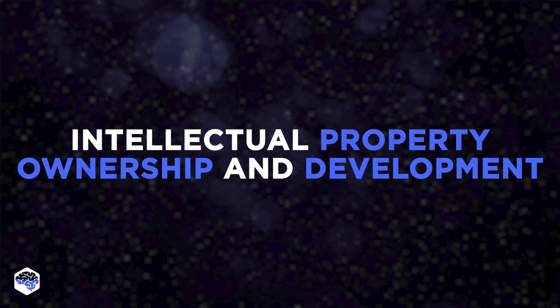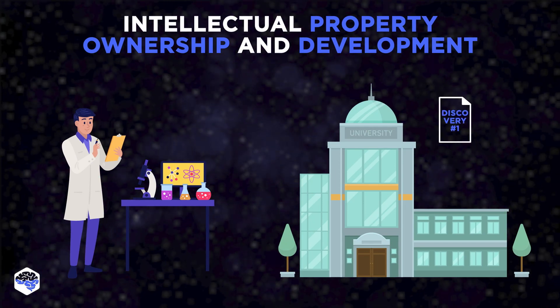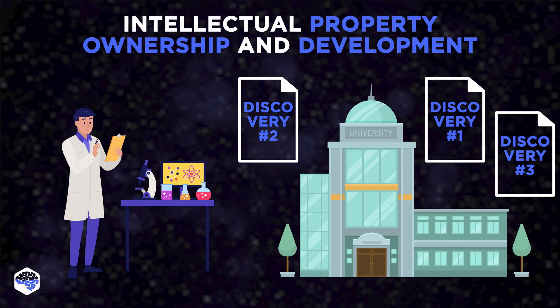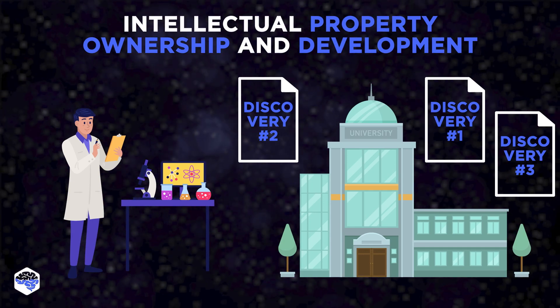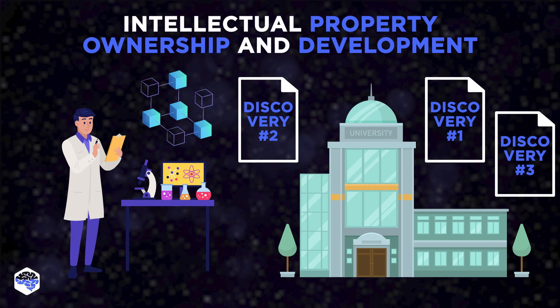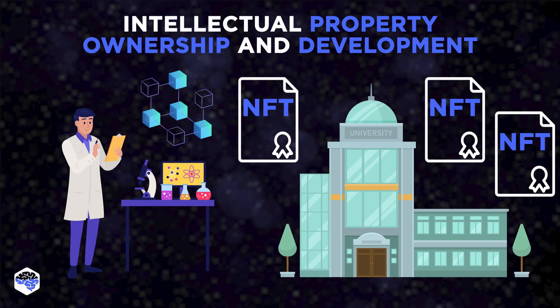Intellectual property ownership and development is a huge issue in mainstream science — from being stuck in universities or not being in biotechnology, to being notoriously challenging to value. However, owning digital assets such as scientific data or articles is something Web 3.0 does exceptionally well using NFTs.